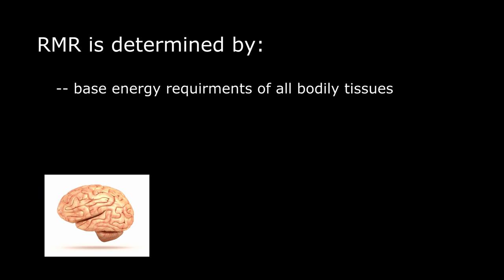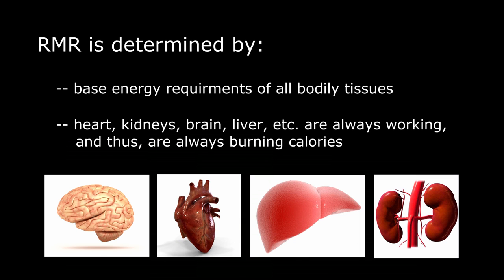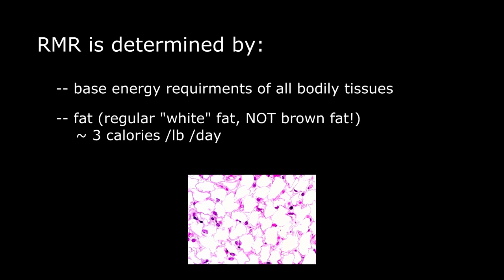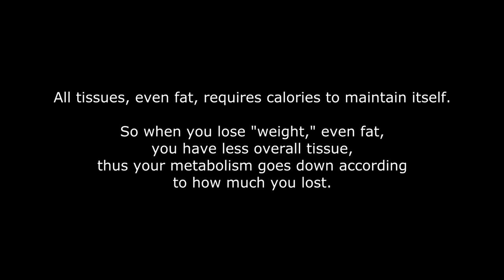Your resting metabolic rate comes largely from the organs — the brain, heart, liver, kidneys — they're working 24/7, so they are burning a lot of calories. Skeletal muscle burns around eight calories per pound per day at rest, so if you carry 100 pounds of muscle, that's 800 calories per day at rest from your muscles. Even fat burns around three calories per pound per day. This is regular white fat, not brown fat. So when you lose weight, even if it's just fat you lose, your metabolism tends to go down because you have less tissue to feed.